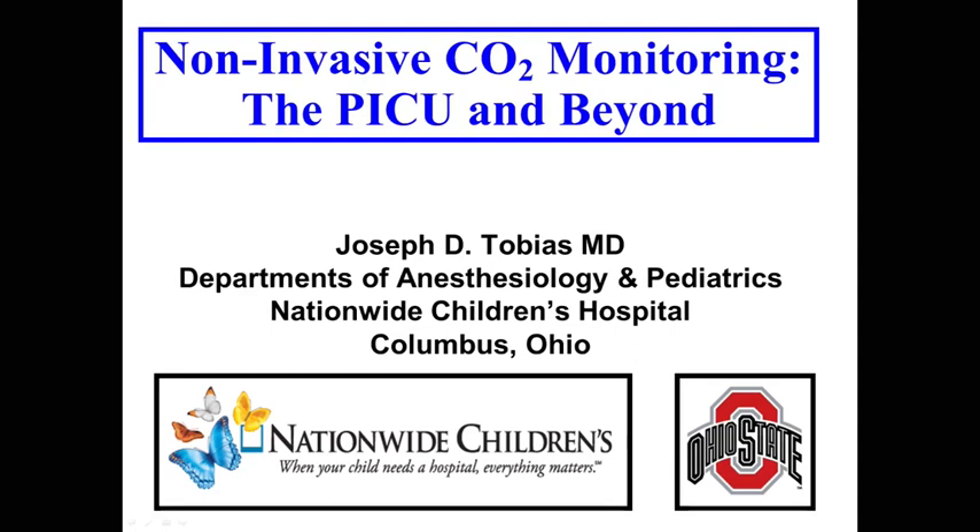We're going to talk about transcutaneous CO2 monitoring. I want to thank the Centech company for sponsoring this event, and a gold star to everybody who has hung on — we're into our 11th hour of the conference. We're going to talk about some clinical applications and then some of the new technology in transcutaneous CO2 monitoring.